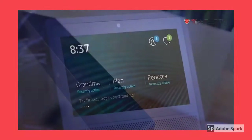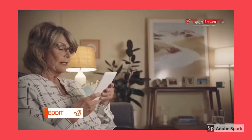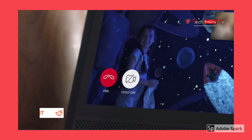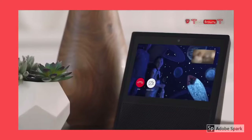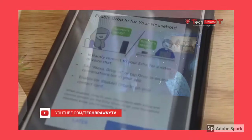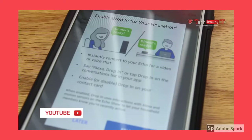They also have this feature called drop-in. This allows you to use your device to voice or video chat with another Echo. The weird thing though is that when a call is being received, you have 10 seconds to accept or deny the call, and if you don't answer it at all, then the person on the other end can literally drop in automatically. This is kind of creepy, but thankfully, enabling it is optional.